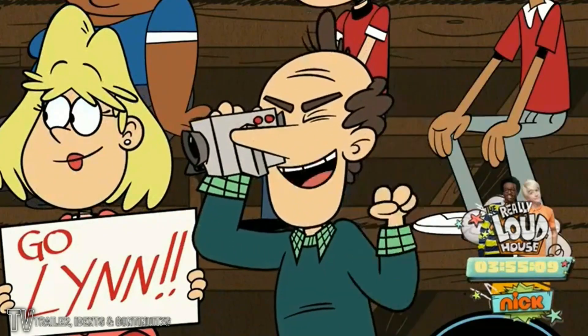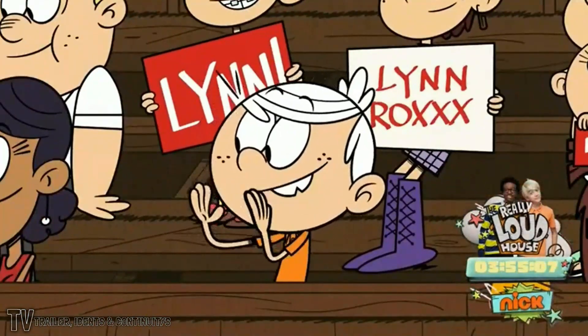Oh, I'm getting it all. Go, LJ! Yeah! Woo-hoo!